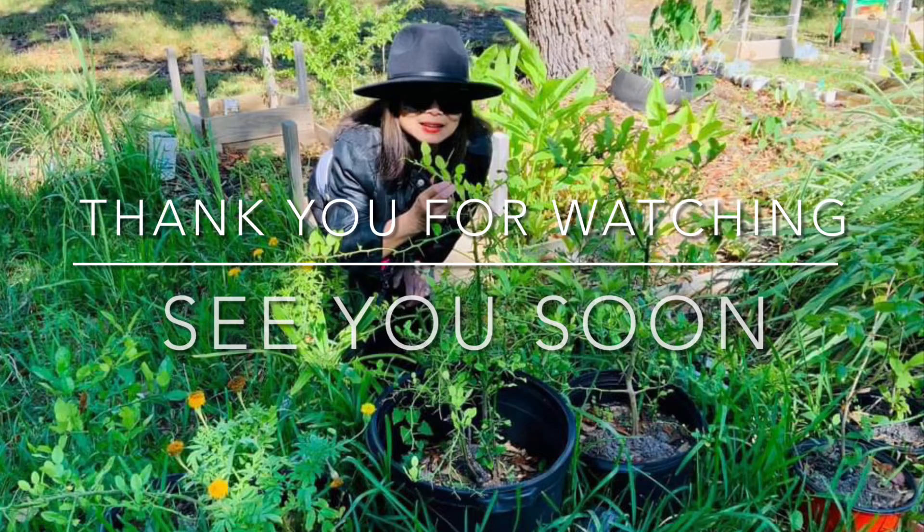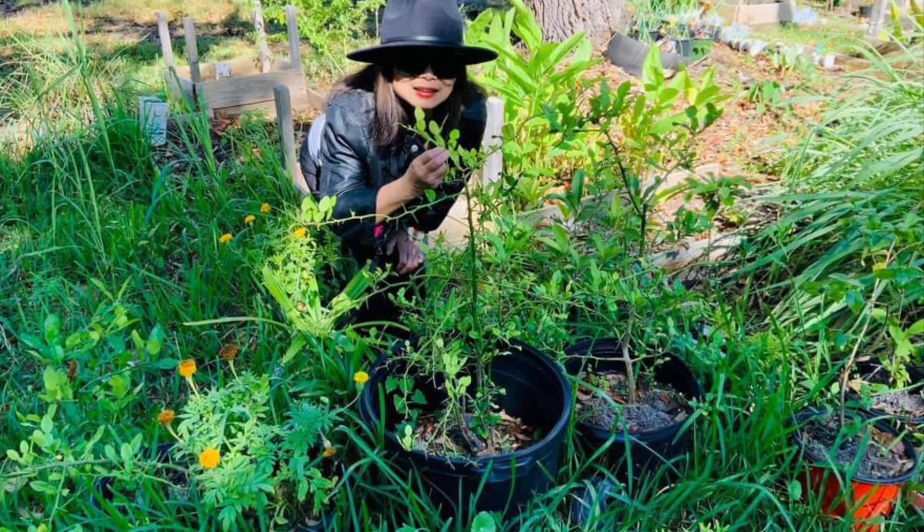I hope you liked my video. Please like, share, and subscribe. Thank you, bye bye!